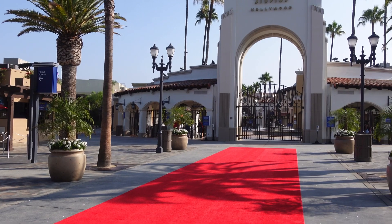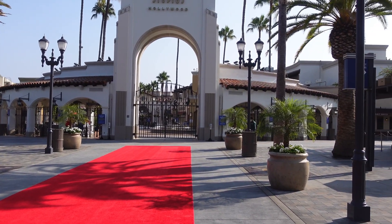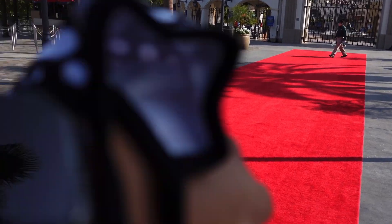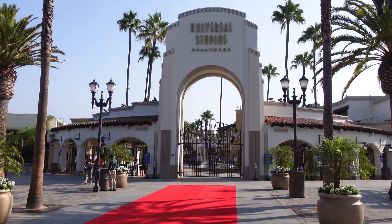You guys can see all the gates are currently empty and that's because we're here a little bit earlier than usual. I thought they opened at 9, but apparently they open at 10, and right now it's currently 8:58. So yeah, we have some time to wait until we get let in.